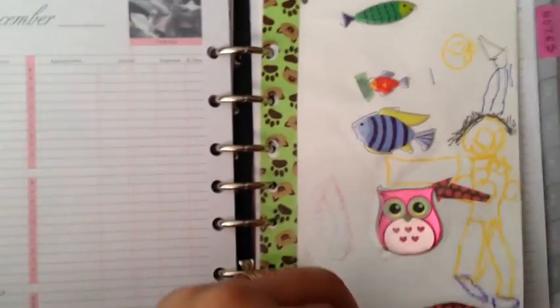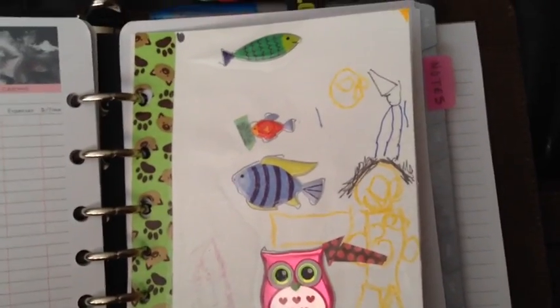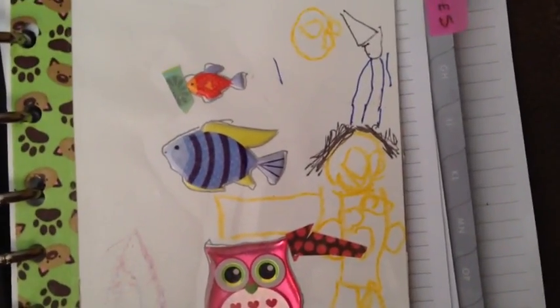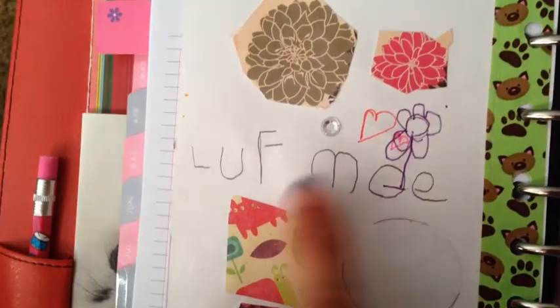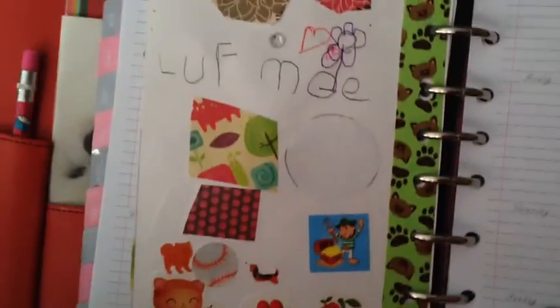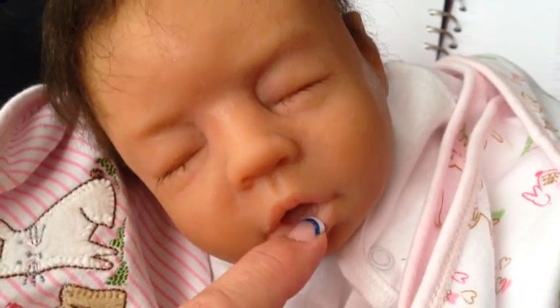This is basically just the decorations I'm showing you for my planner. Ethan made me this one — I also laminated it. It has an owl and some fish, and then he drew who I believe is him, put his name and then 'love.' He was wanting to put 'I love mommy' but he put 'love Moe' and put some cute stickers. Azaree wanted to decorate a page but she couldn't hold the pencil — she wanted to sleep instead.